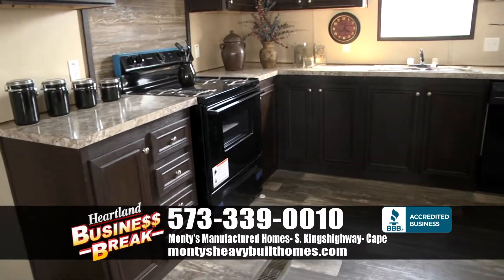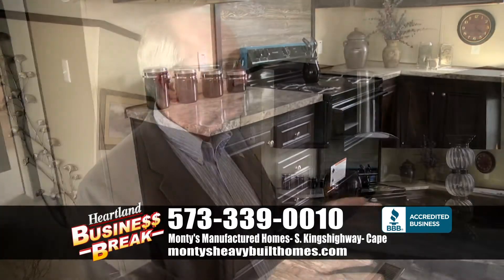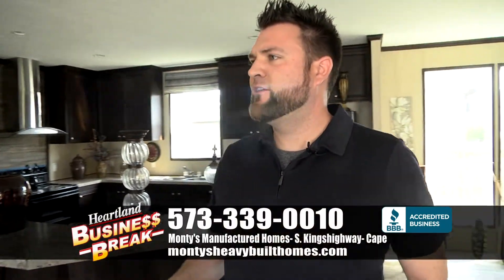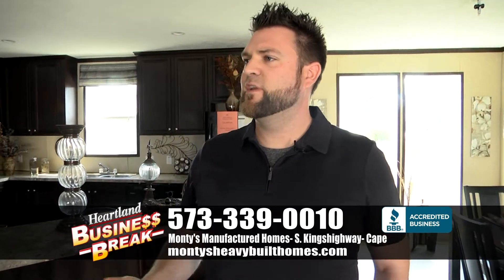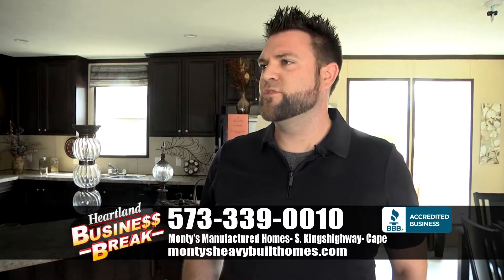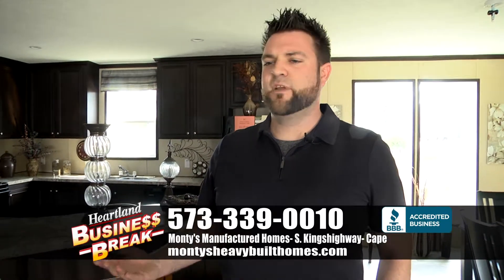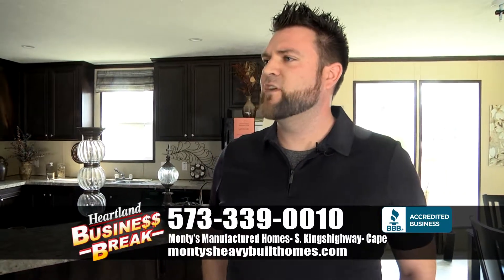Is there anything special we can do different with this home or are there any options that come with it? For the $55,995 price, that includes delivery, setup, and AC. Of course, in any of our homes you can change things. You have the options — two by six walls, OSB wrap, any of the color options you want to change in the home, that's available.